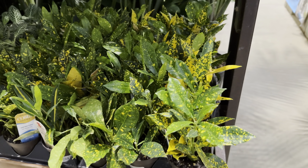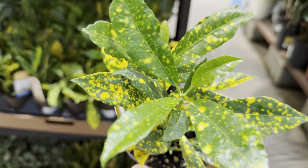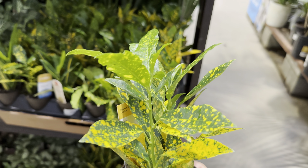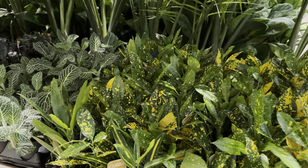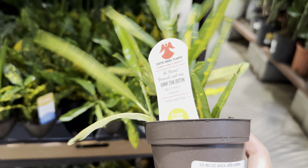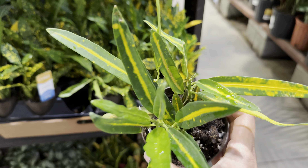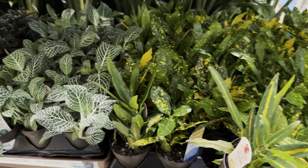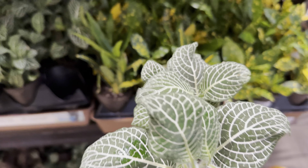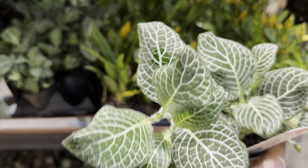Right over here we have a bunch of Croton Gold Dust for $5.98 by Costa Farms Exotic Angels. I've actually been buying more Exotic Angels plants by Costa Farms in smaller sizes because I feel like I can grow them into larger, more mature plants down the line — that's the fun part about getting a small plant, being able to see them grow. This Sunny Star Croton is also $5.98. The sad part is my Croton that I got for 50% off — I think I overwatered it because the leaves are droopy. And then this is a Fittonia Superbia for $5.98.